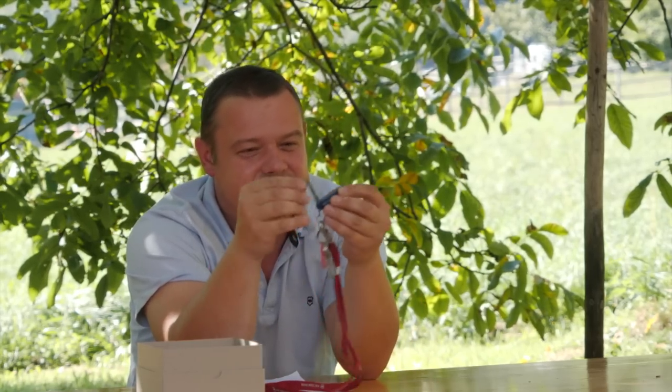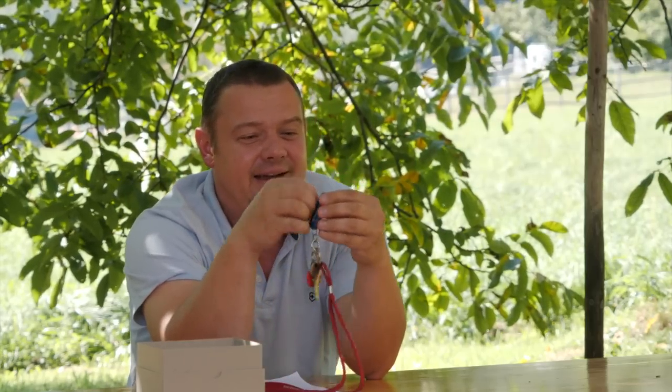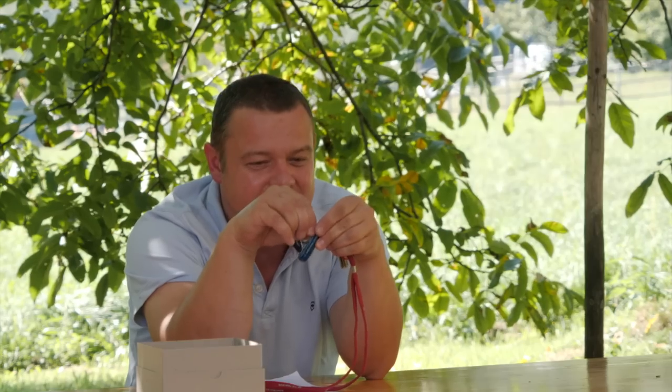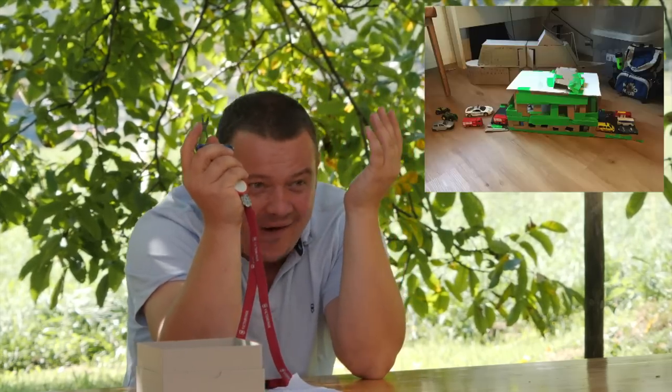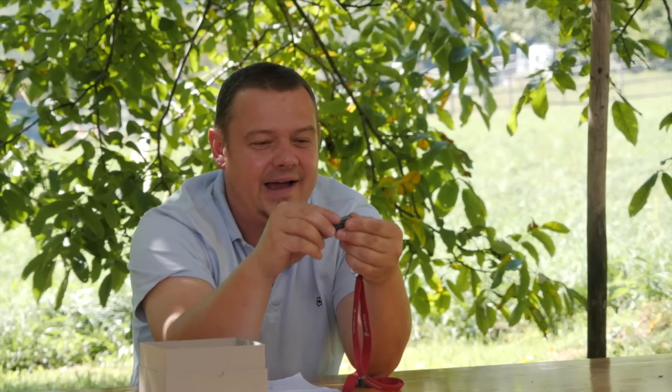This one. This is a Victorinox Signature Light. I have a blade because sometimes I have to cut an apple on the playground for my kids. I have a nail file and a small screwdriver for the batteries. I have scissors for cutting tape when my kids want to build a car ferry out of a cardboard box for their matchbox cars. And I have a pen for writing things down.